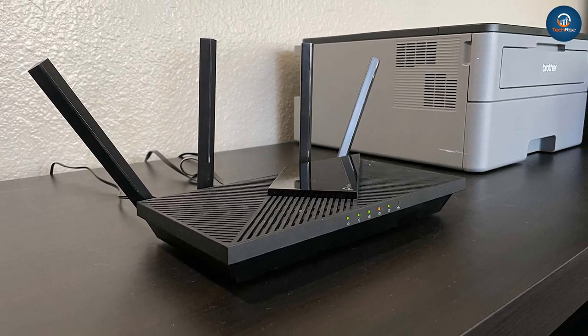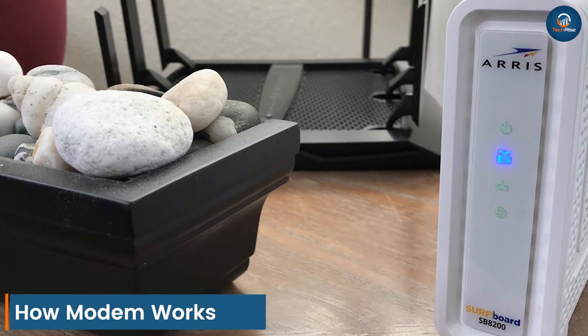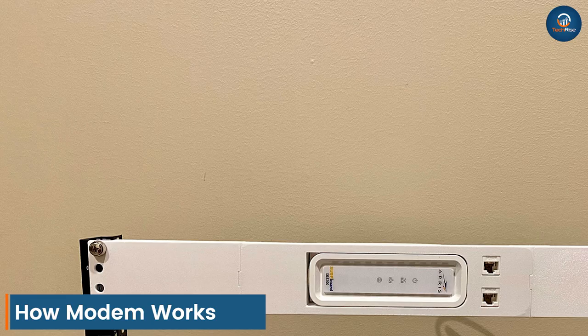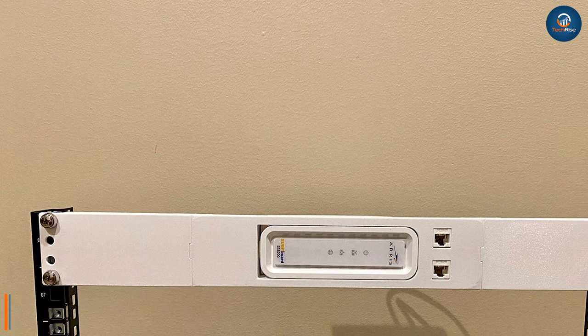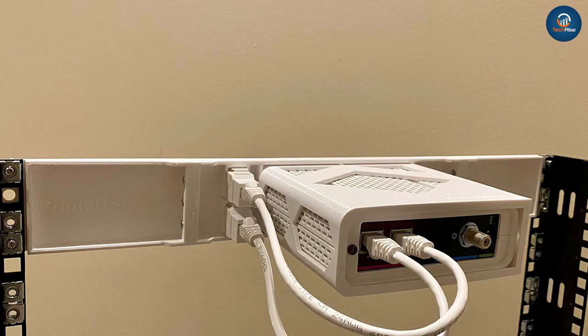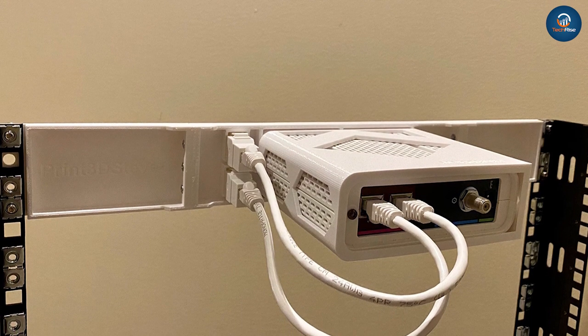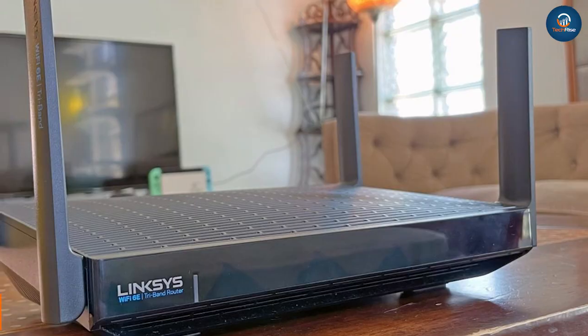How does a modem work? The modem connects with an ISP that offers either cable or DSL internet. These copper wires travel from your property to a neighborhood node and to your service provider, which may be several miles away. The device sends and receives an electrical signal with the help of wires using a few megahertz.